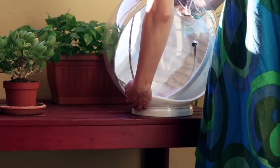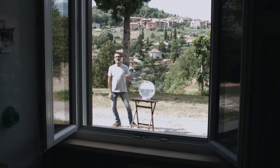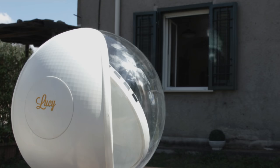This is how Lucy works. Place Lucy in a sunny spot indoors or outdoors. Point her towards the area you want to illuminate and turn her on. Lucy will do the rest — she will find and track the sun for you and redirect that sunlight back inside.